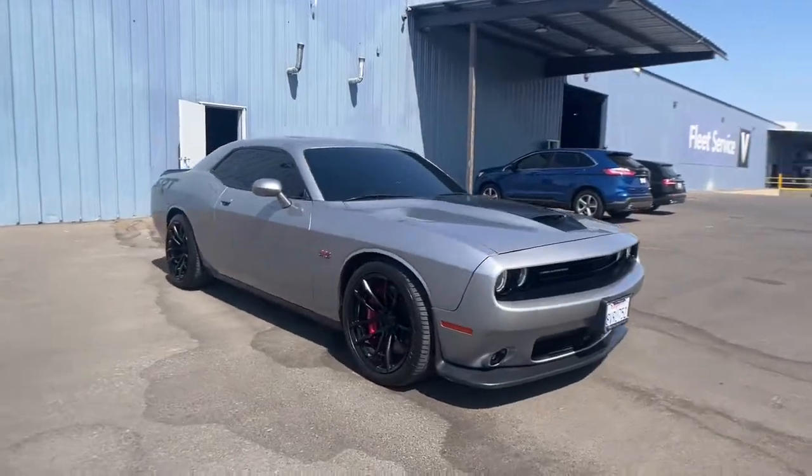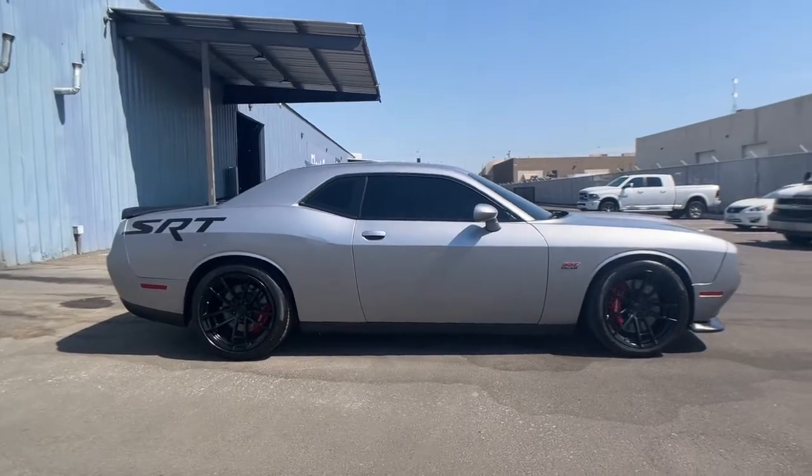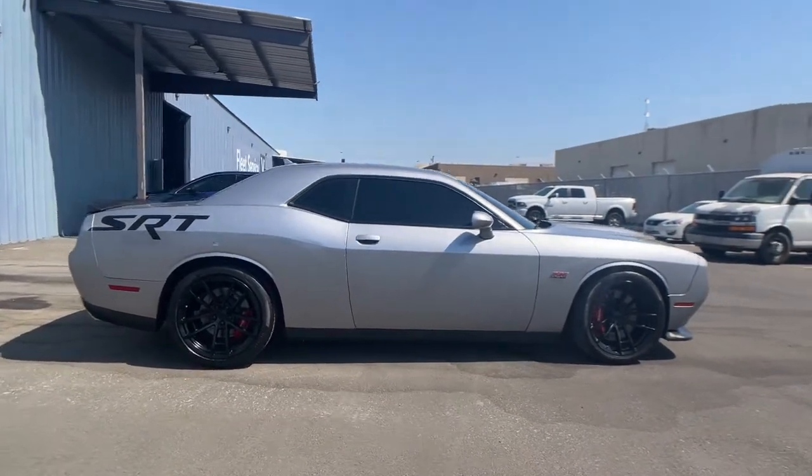Look no further than the 2016 Dodge Challenger. This vehicle still has fewer than 50,000 miles on the clock, so it won't last long.